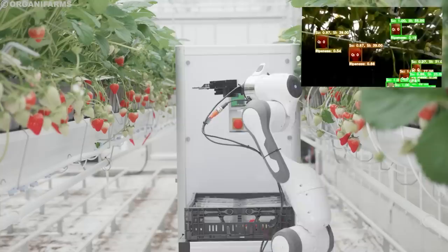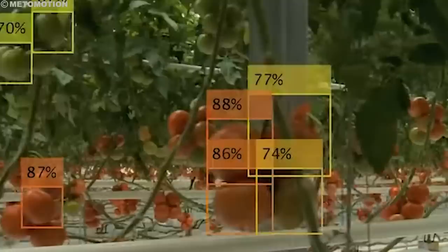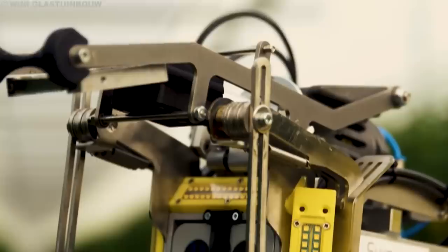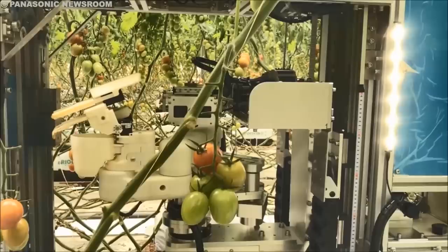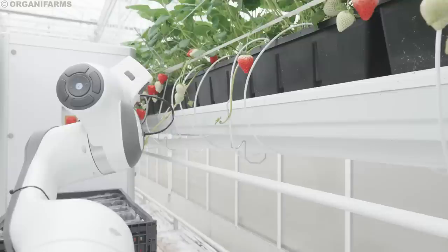Guiding the robot's movements is a sophisticated computer vision system. This system uses high-resolution cameras and advanced algorithms to identify ripe fruits and vegetables. The cameras capture detailed images of the produce, and the algorithms analyze these images to determine factors like size, color, and ripeness. Once the robot identifies a target, its movements are carefully orchestrated by the computer system. The robotic arm extends smoothly, its joints working in perfect harmony to navigate around leaves, branches, and other obstacles.